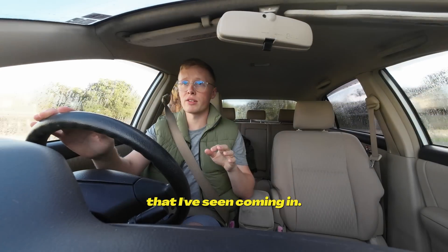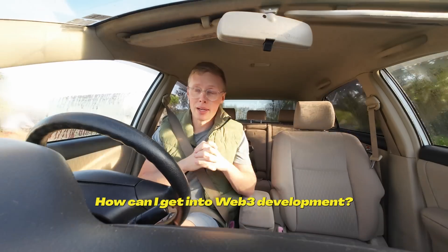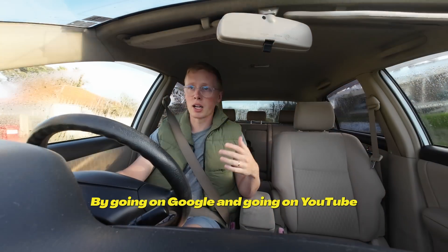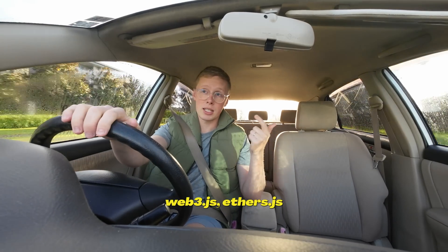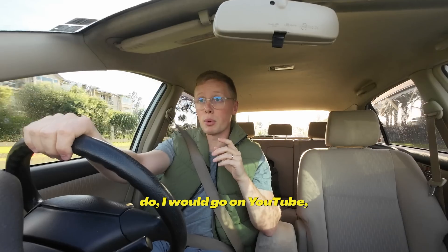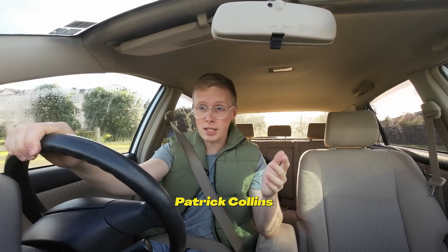I thought I'd just answer a couple of questions that I've seen coming in. How can I get into Web3 development? There are so many different ways. The first place to start is just with initiative — go on Google and YouTube. Web3.js, Ethers.js, and Solidity for building smart contracts are the three I would focus on first. I would go on YouTube, look up freeCodeCamp, and look for a guy called Patrick Collins.